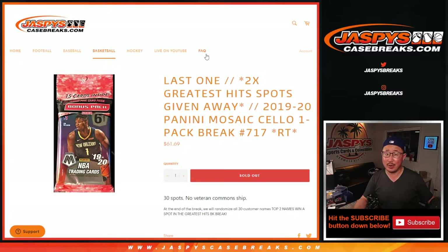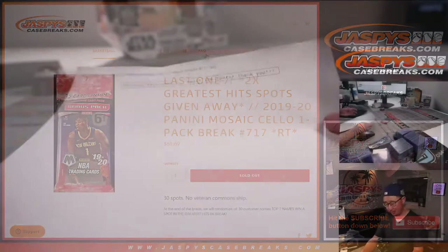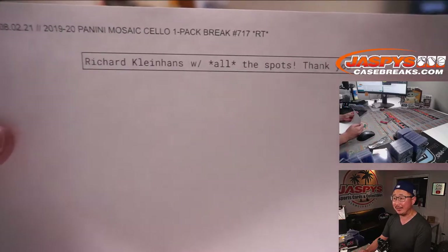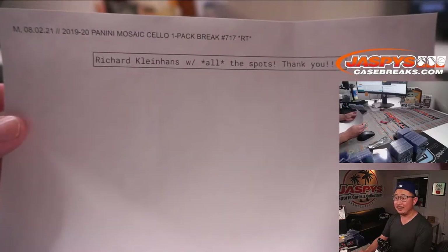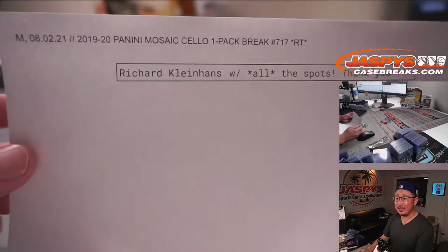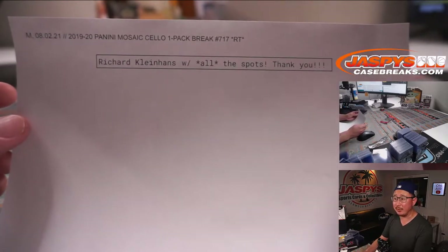This is the last one we've got to do to unlock that greatest hits basketball break, giving away two spots at the end of this video. Big thanks to Richard, who picked up all the spots in this break, so he automatically gets the two spots in that Leaf greatest hits basketball break, which is coming up next in a separate video.